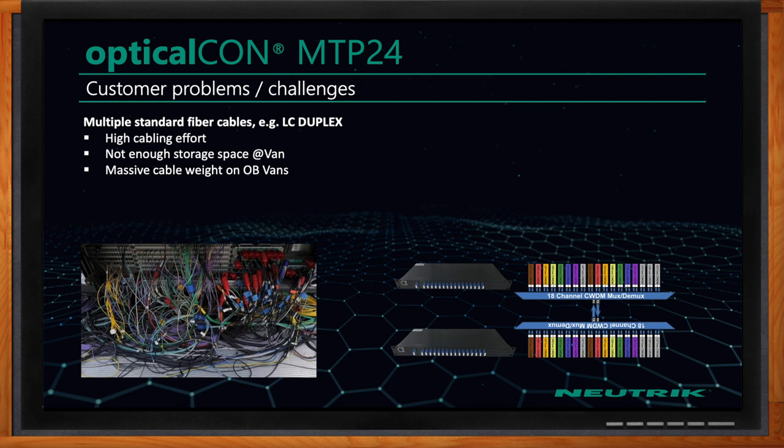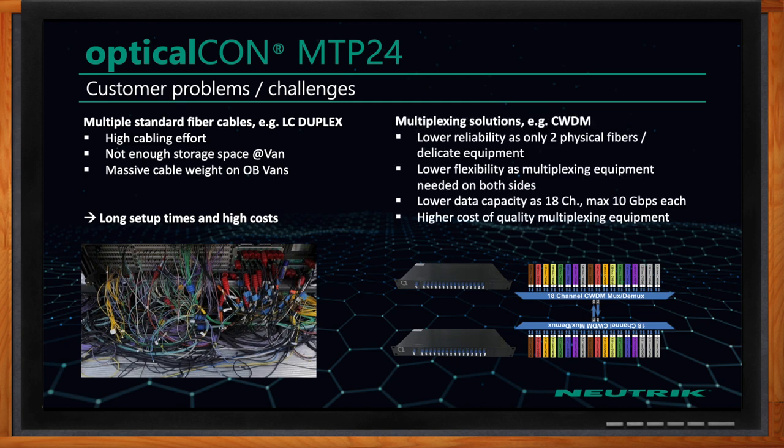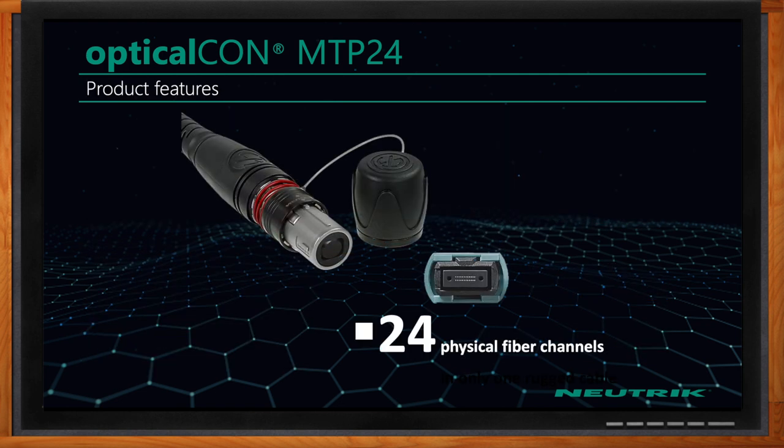As you can see in the picture, this is the connection panel of that OB truck. They have a lot of cable coming in, a lot of high fiber connection counts, and you might introduce a lot of dirt and opportunity to have a connector break. In the world of mobile OB vans, space and weight are huge factors. We can reduce all that with one MTP24 connector.